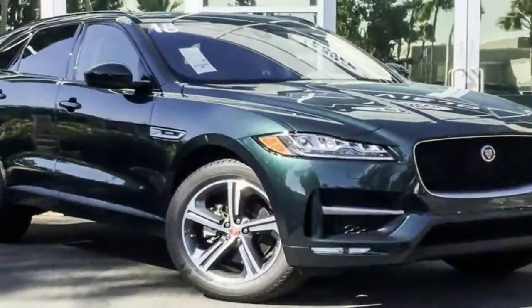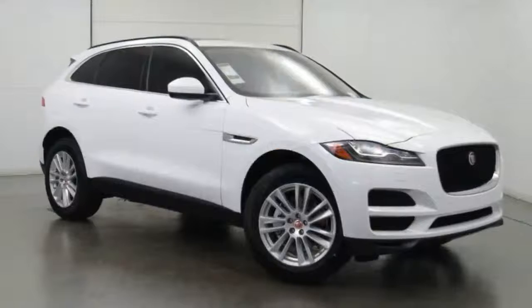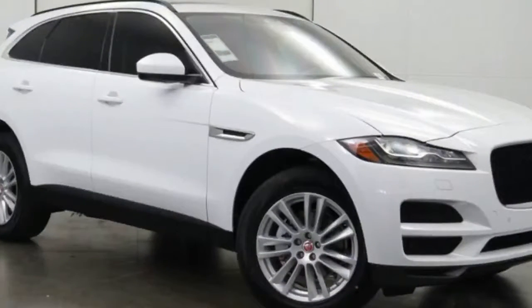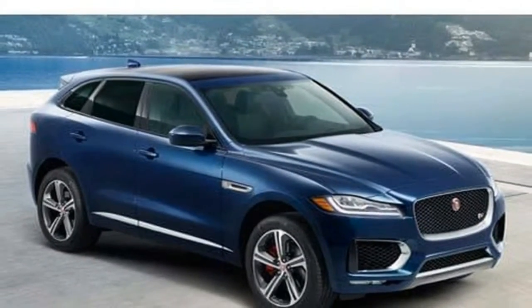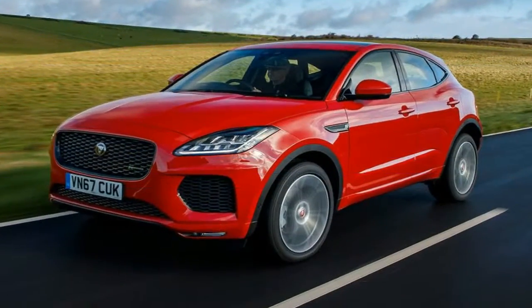Good day. The E-Pace arrives looking every bit as fresh as the rest of the Jaguar range and sits squarely in the never-growing market. But this whole SUV thing doesn't look like ending either. Around half a decade ago, Jaguar was selling 60,000 cars a year. Now it reaches that figure with the F-Pace alone, welcoming the E-Pace to the SUV party.